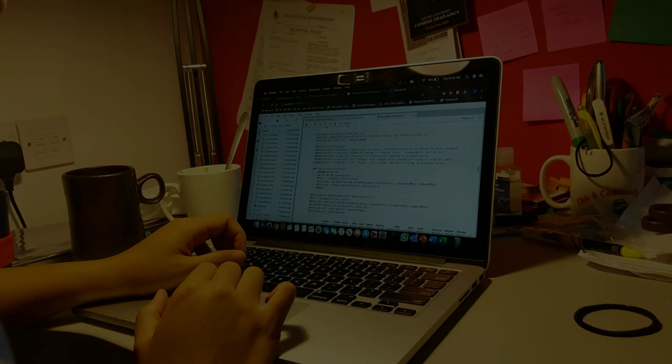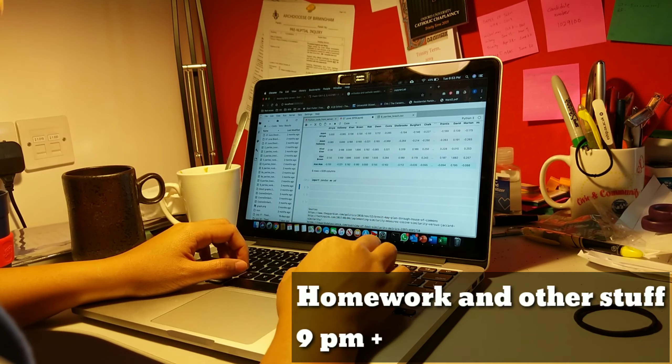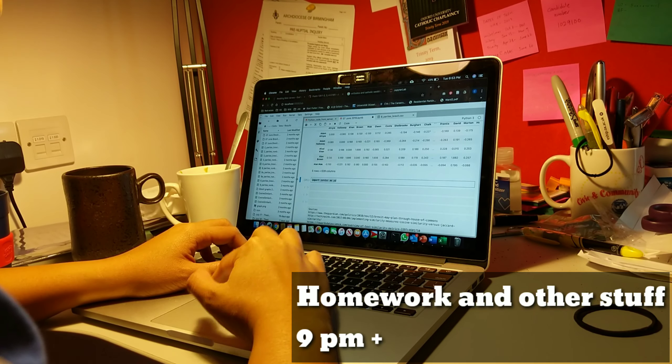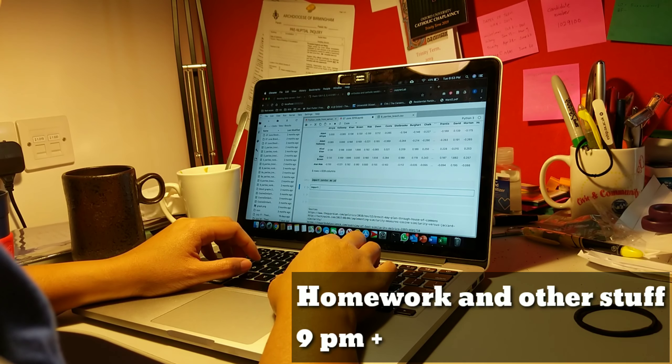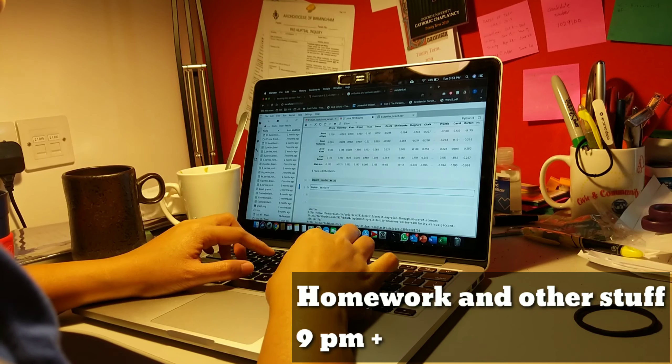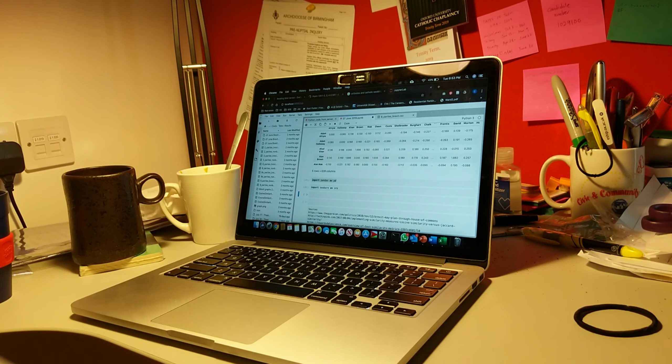Now that I'm back home, it's time to do homework and other stuff. I'll work on things I need to turn in for tomorrow because we have daily homework, plus other things to do as well.